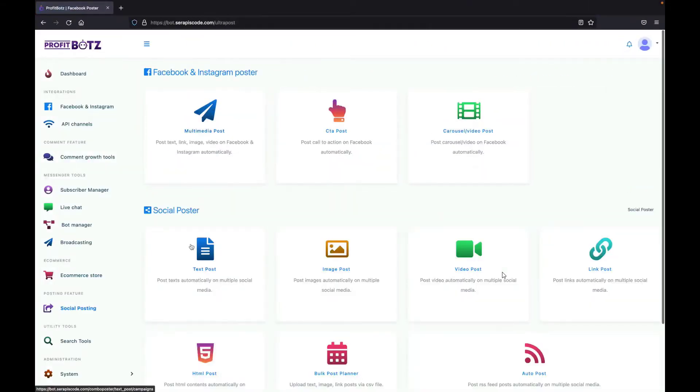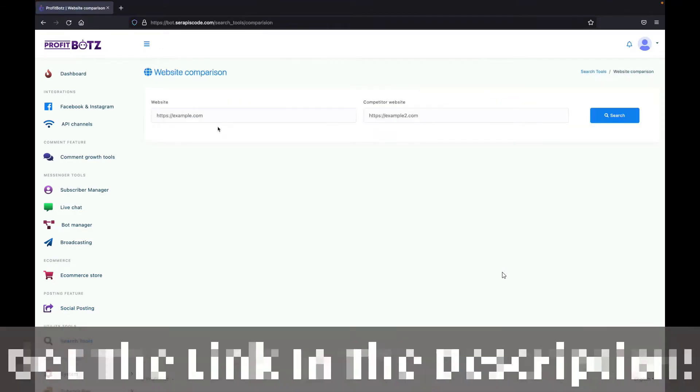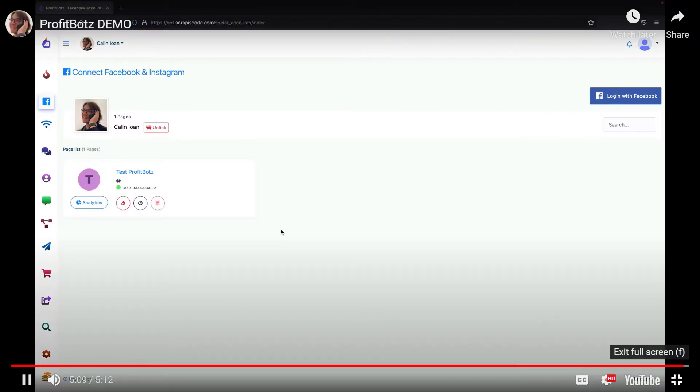Of course, these posts can have links, images, videos — you can do carousels and so much more with ProfitBots. You can also compare your website with competitors to know exactly what needs to be done to improve your engagement. For example, comparing TikTok with Twitter you can see all the shares, reactions, and comments these two websites are getting on a daily basis. ProfitBots allows you to handle your page on autopilot by setting your bot one time and letting it do its job forever.